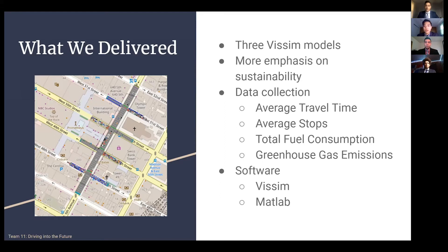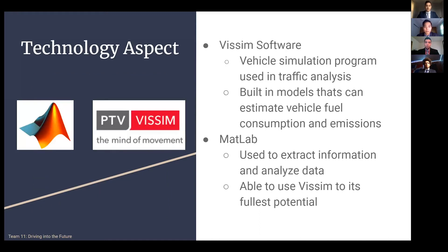In each model, we are collecting the total fuel consumption, greenhouse gas emissions, and averages in travel time, speed, and stops. We are using the help of MATLAB to connect to VSIM to collect this data. We are using the VSIM software to create traffic simulations and use built-in models to estimate fuel consumption and emissions. MATLAB has been effective in extracting and analyzing data from VSIM, allowing us to unlock VSIM to its fullest potential.